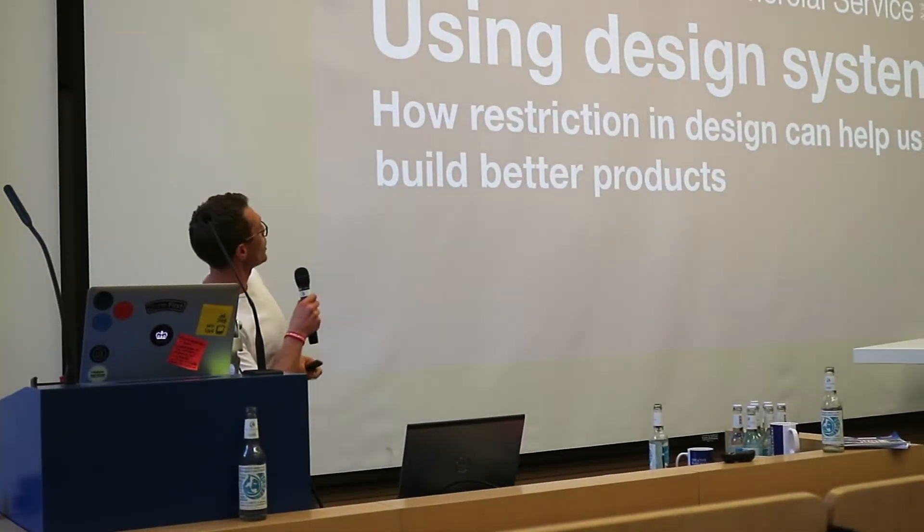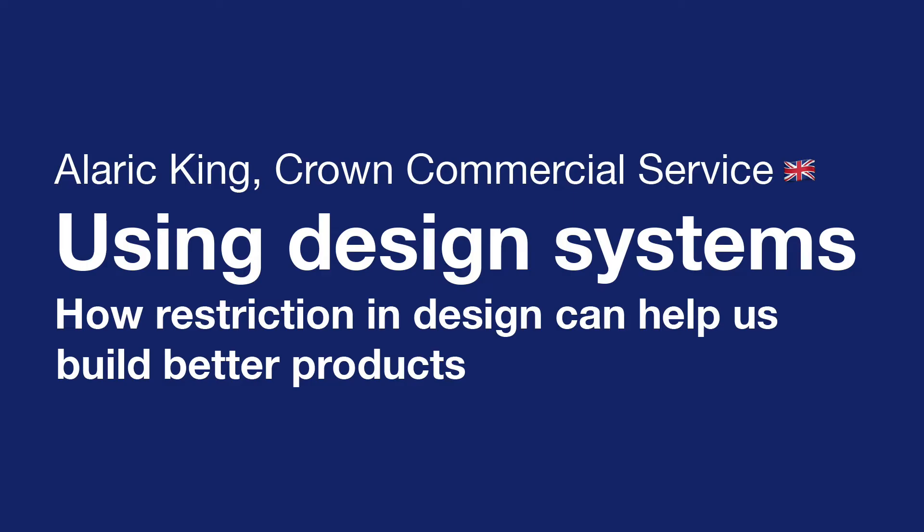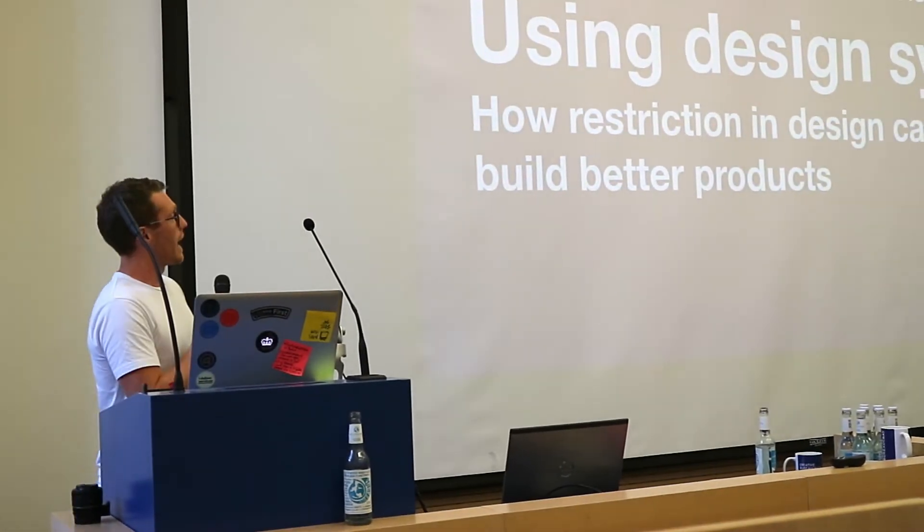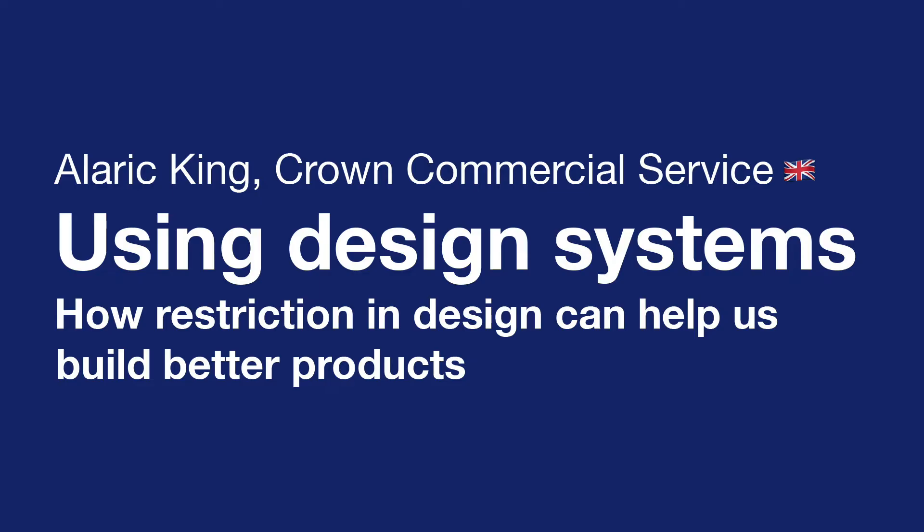Hello, I'm Alaric King. I work for the Crown Commercial Service, and I had to rewrite my presentation last week, so I'm going to stick closely here and read my notes a little bit. It's a bit of a personal story about using design systems and how restriction in design can help us build better products.